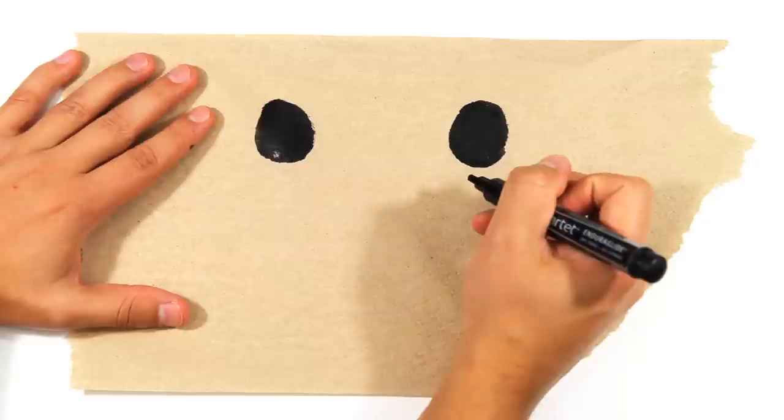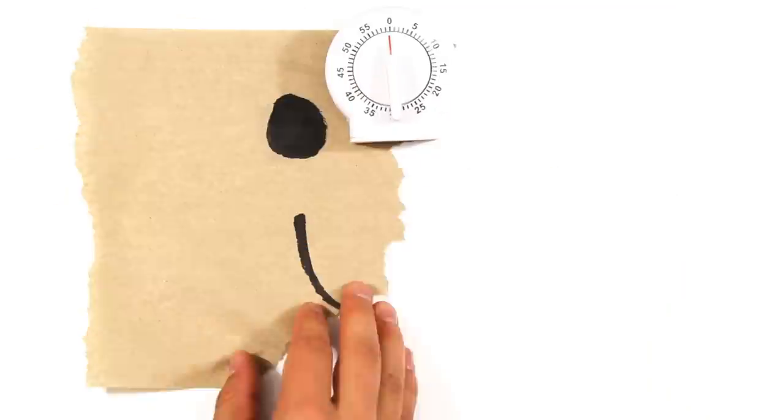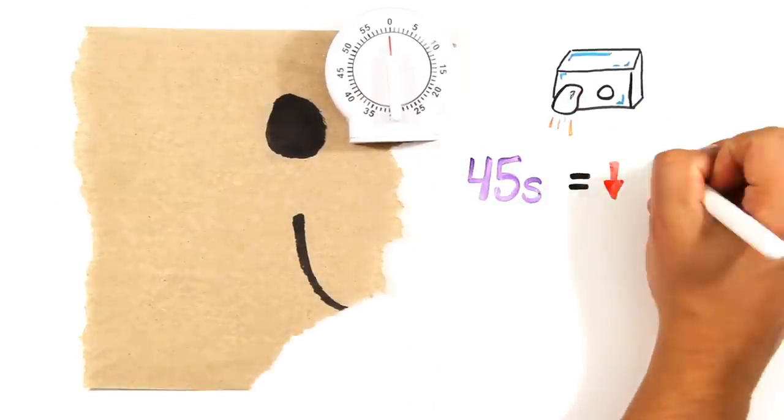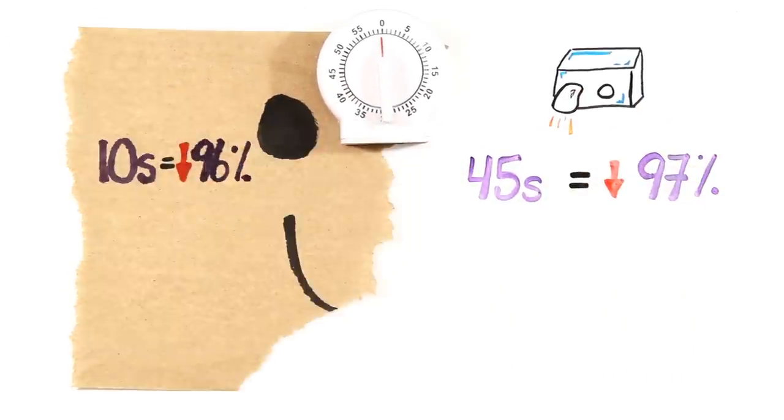It turns out, after multiple studies were analyzed and compared, paper towels came out victorious. Why? A lot of it has to do with timing. The average air dryer requires nearly 45 seconds to reduce hand moisture by 97%, whereas paper towel users achieved the same thing in around only 10 seconds.